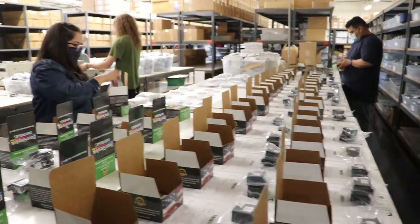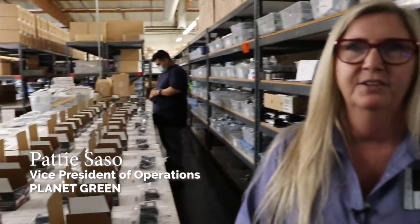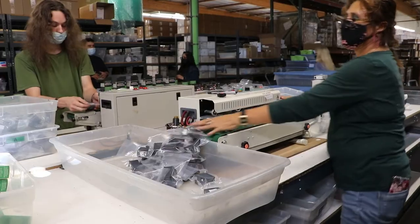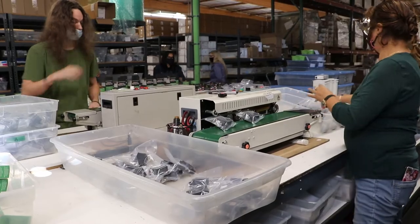Our next process is the packaging department, where we bag, seal, and box all of our products. We're currently boxing up our Doorstep brand that is going to go out to all of our customers nationwide. We pride ourselves on quality and a 100% satisfaction guarantee.